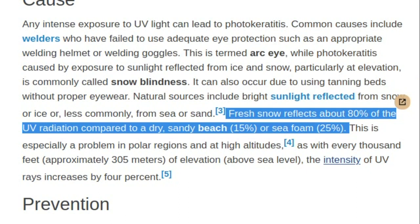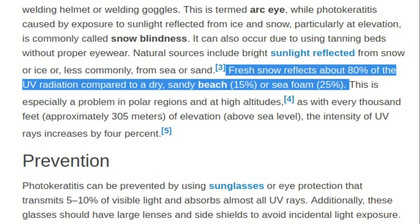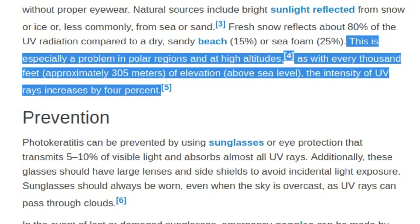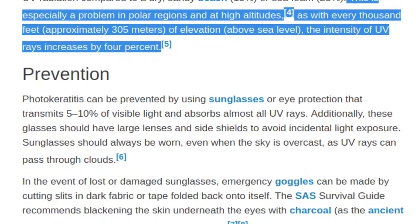Fresh snow reflects about 80% of the UV radiation compared to a dry sandy beach at 15%, or sea foam at 25%. This is especially a problem in polar regions and at high altitudes, as with every 1,000 feet (approximately 305 meters) of elevation above sea level, the intensity of UV rays increases by 4%.